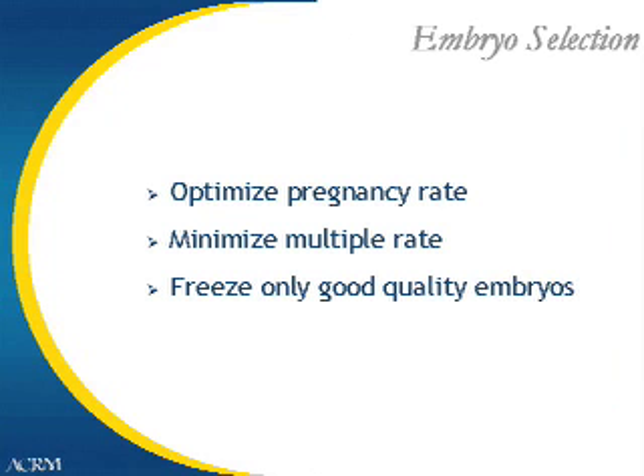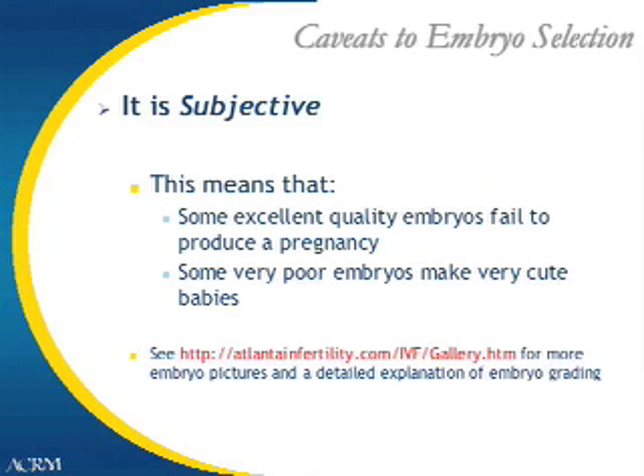Embryo selection is discussed because we want to know how many embryos to transfer and what factors are used to determine this. We want to optimize the pregnancy rate, but at the same time minimize the multiple rate. Multiple pregnancies are not desirable, and we also want correct embryo selection to ensure we only freeze good-quality embryos. Some caveats to embryo selection are that it is subjective — some excellent-quality embryos fail to make a pregnancy, while some very poor embryos make very cute babies. Please see our website, alandainfertility.com/ivf/gallery.htm, for more embryo pictures and a detailed explanation of embryo grading.